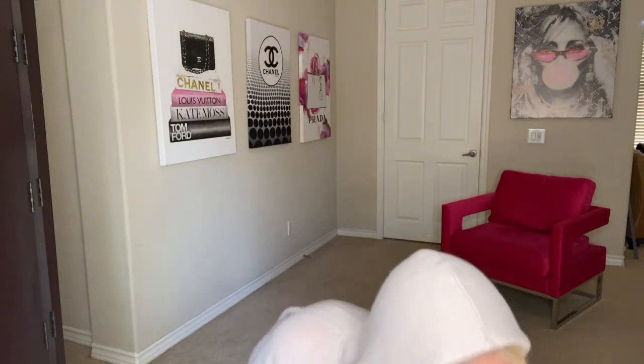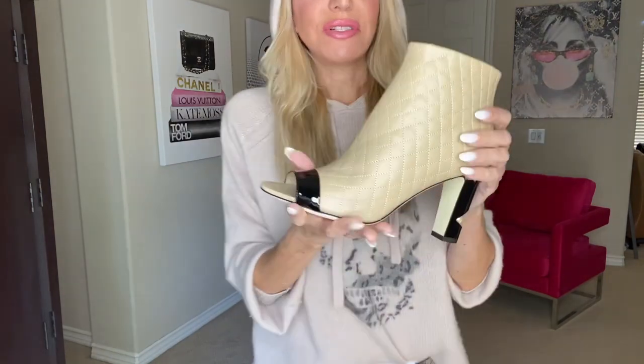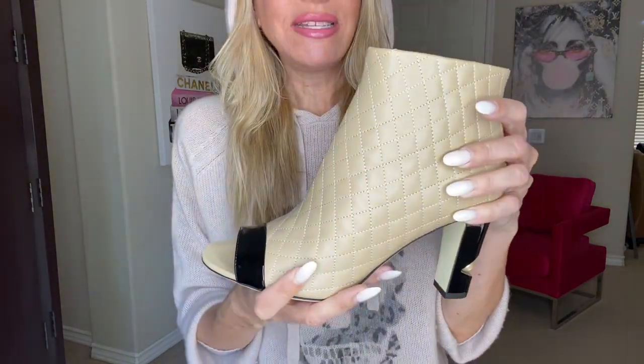I have my Gucci belt, and then the shoes I'll be wearing are these gorgeous Chanel booties.